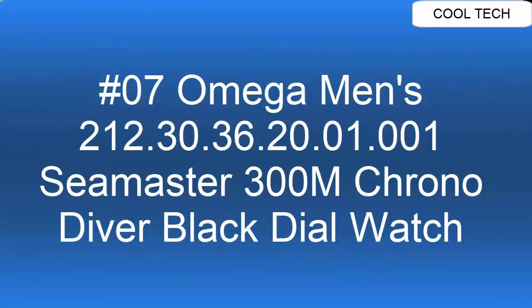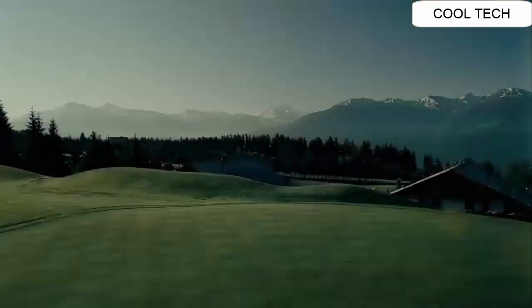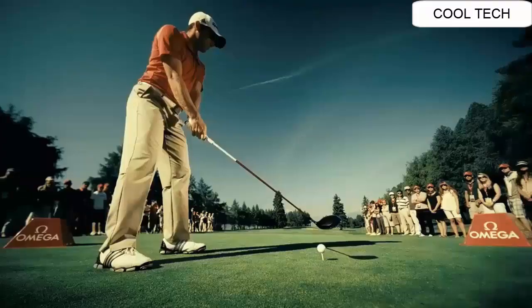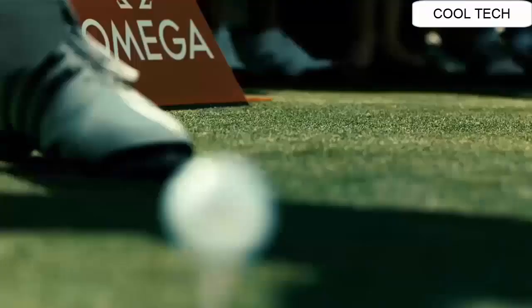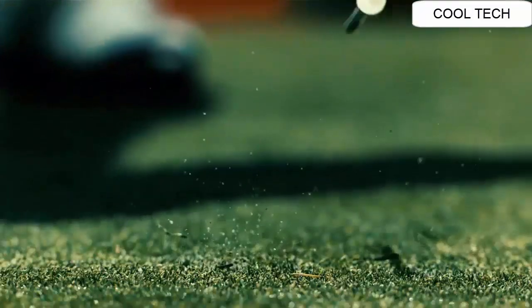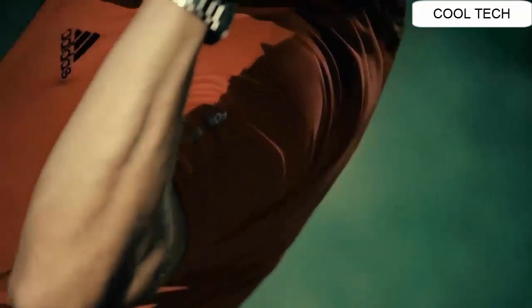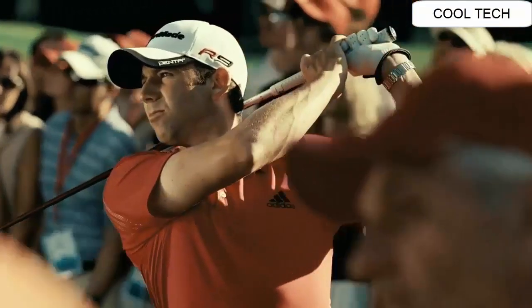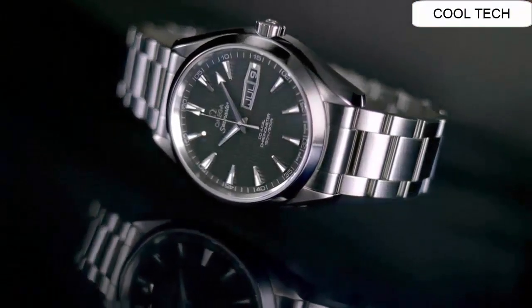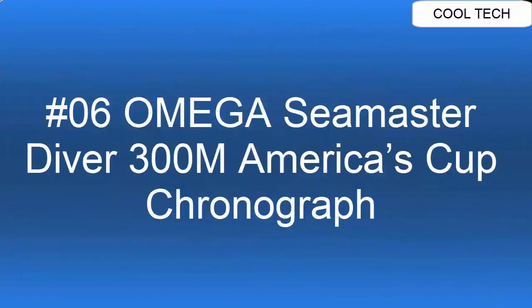Top 7: Stainless steel case with a stainless steel bracelet. Fixed stainless steel with black PVD. Black dial with silver tone hands and index hour markers, minute markers around the outer rim. Water resistance to 165 feet.